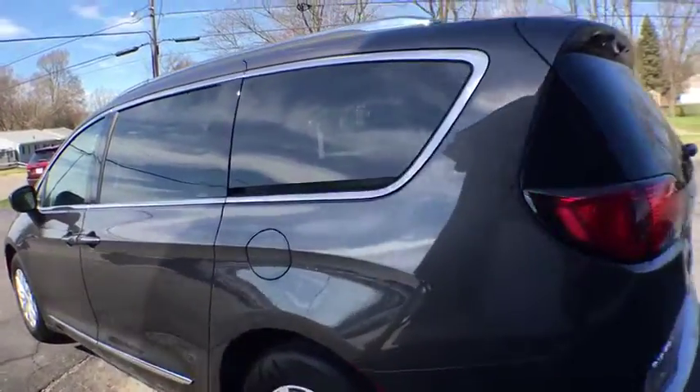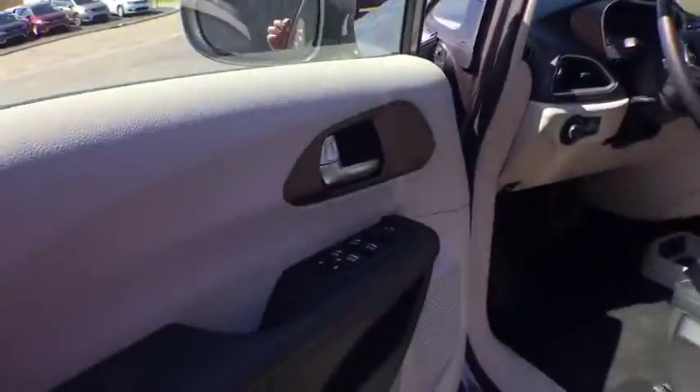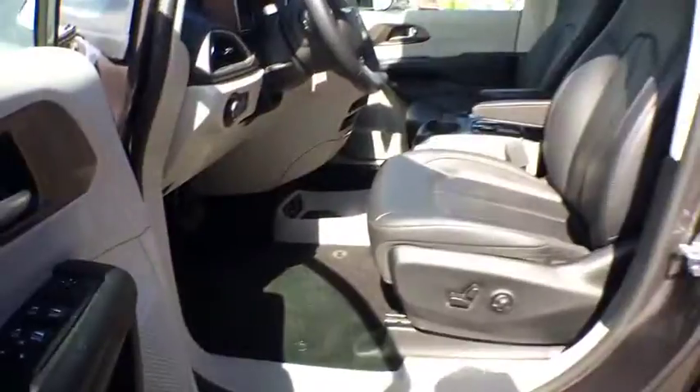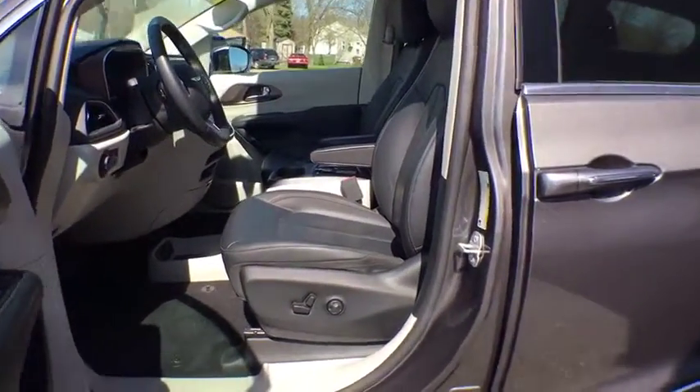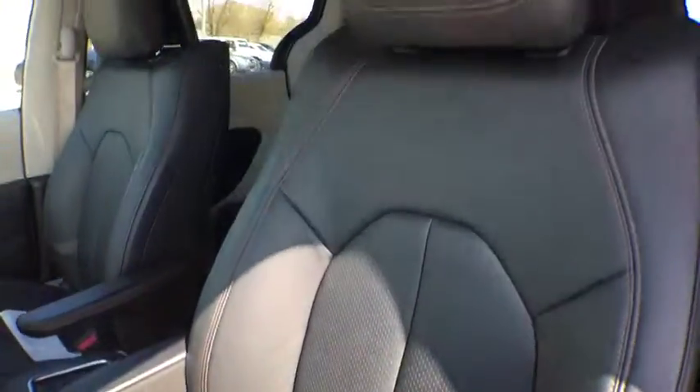Here are some of this vehicle's great options: backup camera, remote engine start, navigation system, steering wheel audio controls, power passenger seat, traction control, power liftgate, stability control, keyless entry, anti-lock braking system, leather wrapped steering wheel.